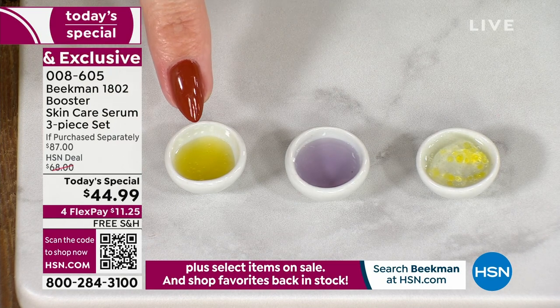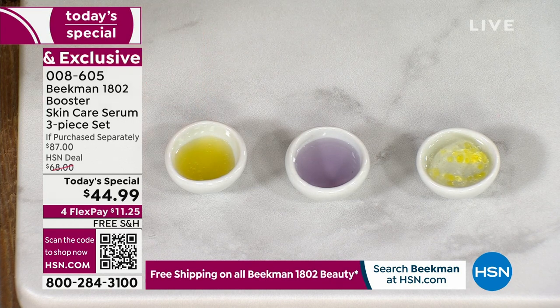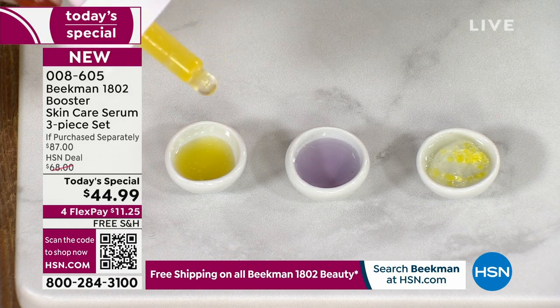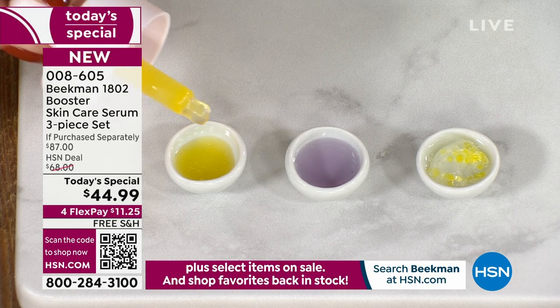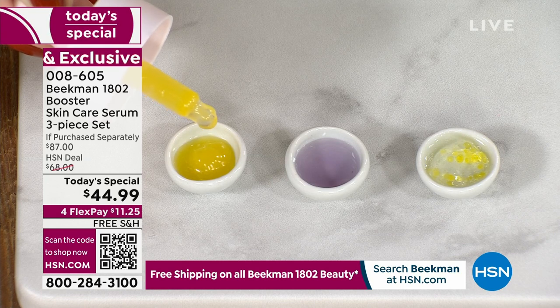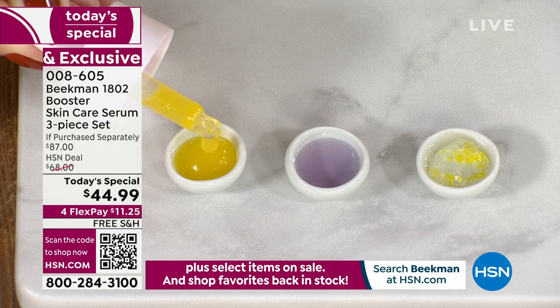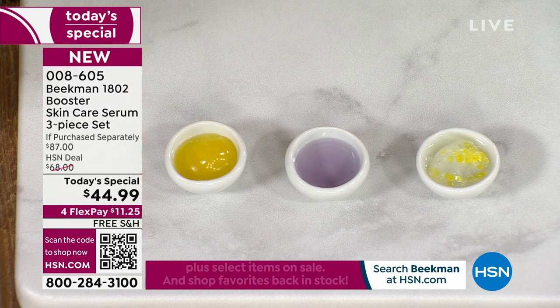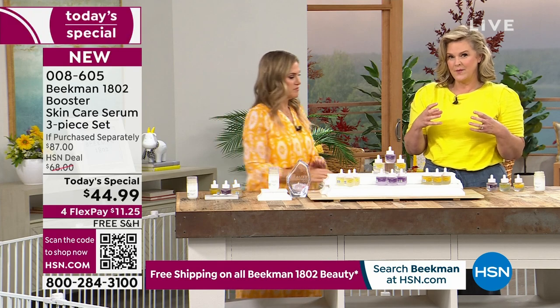The Golden Booster will take that uneven, dull skin tone and brighten it up using the power of Amla berry. You'll notice that true golden color all the way throughout. It's 20 times more powerful than a vitamin C. When was the last time you saw a vitamin C in a clear jar? Because it is stable - and it's also a stabilized vitamin C, the Amla berry.